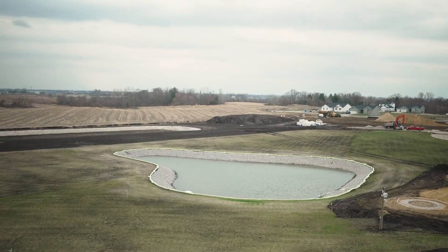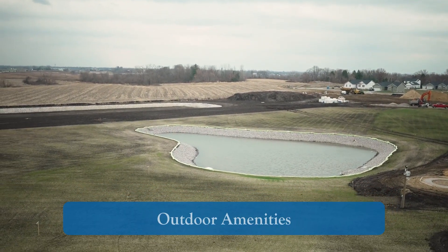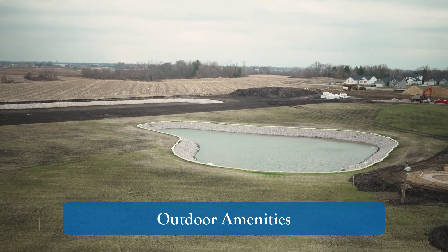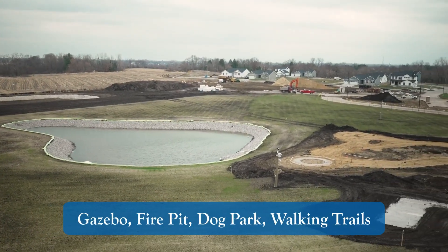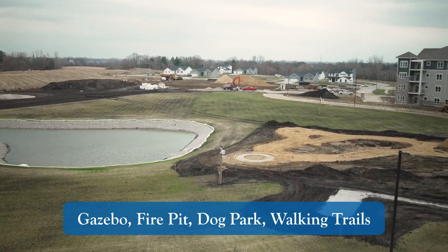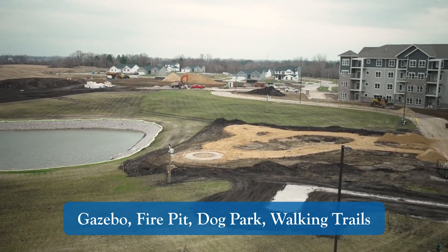Out the back of the building are several of our outdoor amenity areas. We have a gazebo, a fire pit, our dog park, and walking trails.